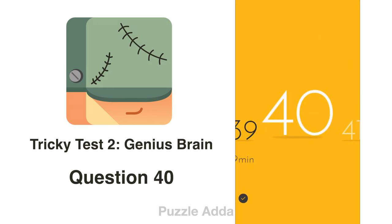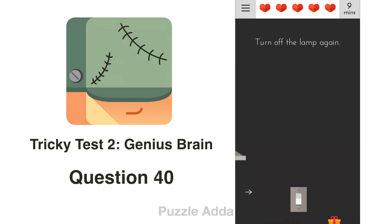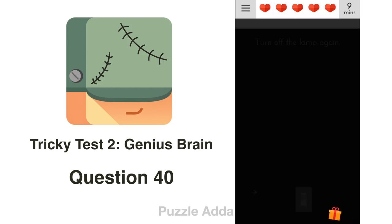Question 40: Turn off the lamp again. There is an arrow given. If we tilt our phone to the left side, we can see a switch. Here we go.